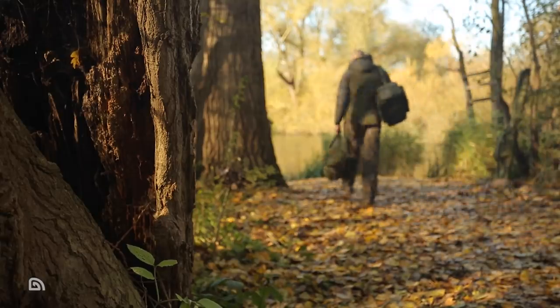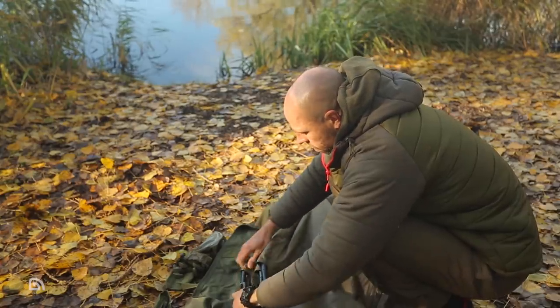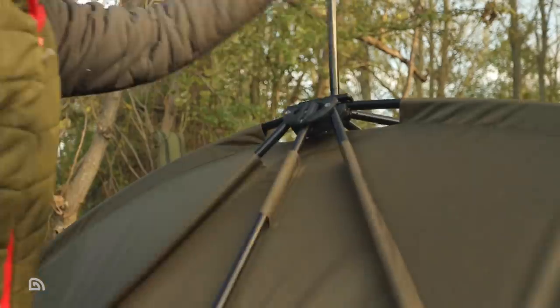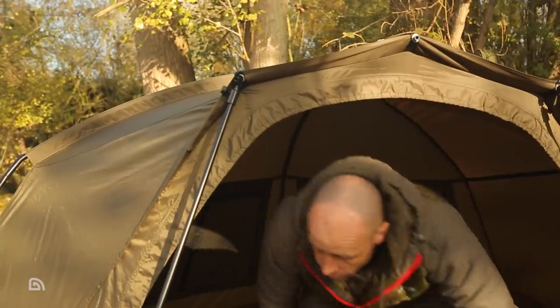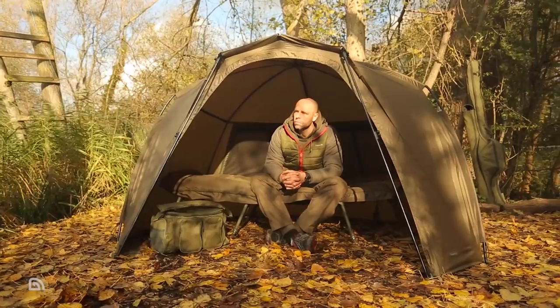If you're a taller angler and find that the 125cm headroom isn't quite enough but still require a compact footprint, light weight and relatively small pack-down size, then the Tempest Brolly 100T — with the T standing for tall — is worth a look. It offers an additional 25cm in height while sharing the same footprint as the other two Brollies, making longer sessions more comfortable and allowing use of taller beds and chairs without compromising your view of the water.